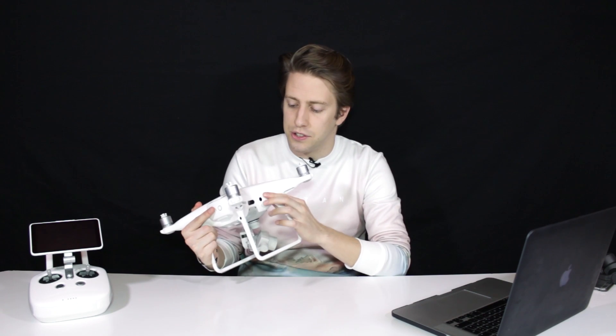The infrared 3D TOF sensors — those lateral sensors — only work in beginner and tripod mode. So don't expect them to save your drone if you fly sideways into a wall. However, the front and back sensors do work in any mode.